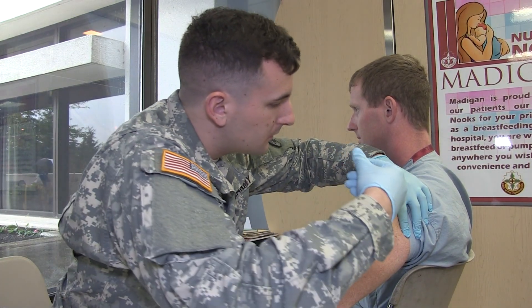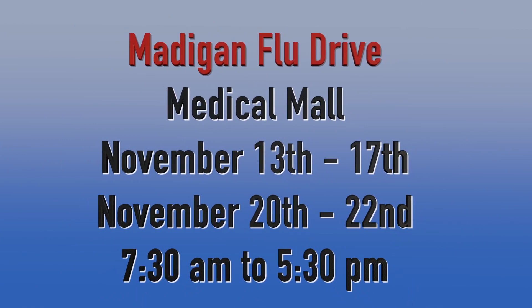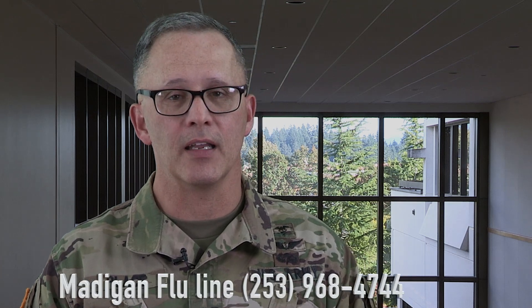Secondly, the Madigan flu drive is right around the corner. From November 13th through 17th and November 20th through the 22nd, you can get your flu shot on the ground floor right here in the Medical Mall between the hours of 7:30 a.m. to 5:30 p.m. Our flu drive is open to all TRICARE beneficiaries ages 6 months and older. You can get detailed information by calling the Madigan flu line at 253-968-4744.